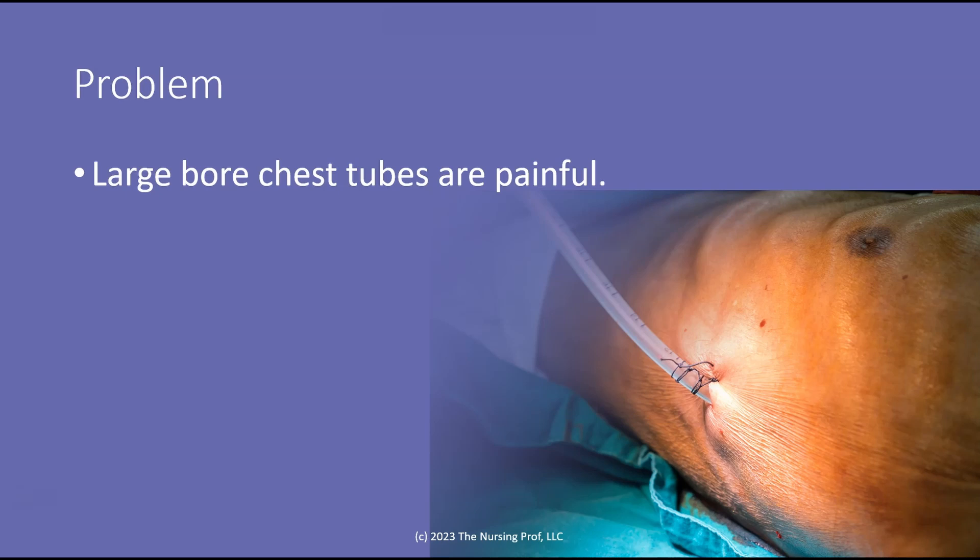The typical way to reduce the pneumothorax is to put in a chest tube. As you can see, chest tubes are large. They're painful. They're going through the skin and into the pleural space. And if you've ever had any kind of pleural inflammation — maybe after pneumonia or a cold — it hurts a lot. So these are very painful devices to have in place, but this is what we typically use in order to get the air out of that pleural space.